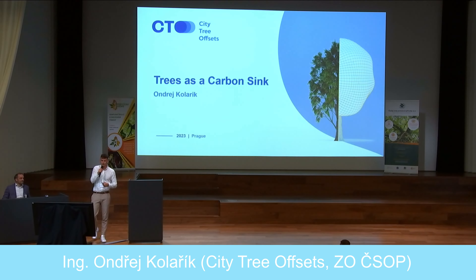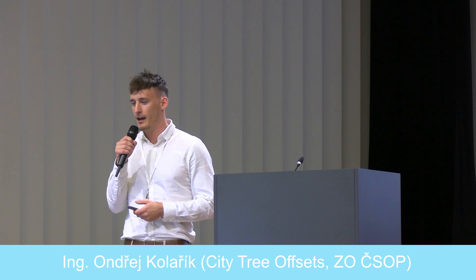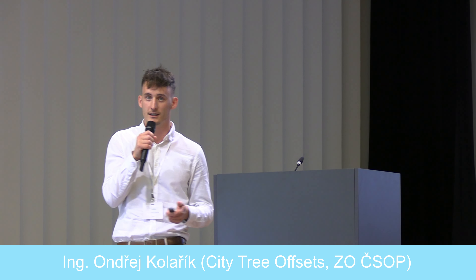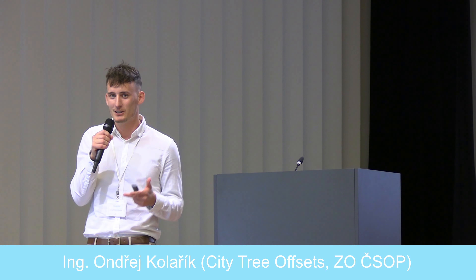Hi ladies and gentlemen, and thanks for having me today. I hope you are enjoying the presentation, and thank you for that really great introduction to CO2 offsetting. My name is Andrey Kolarik and my presentation today is 'Trees as a Carbon Sink' — the connection between carbon offsetting and what trees can actually bring.